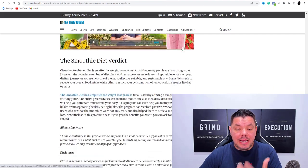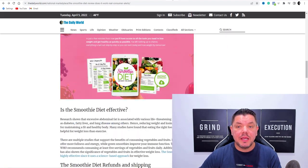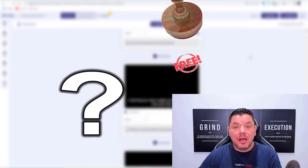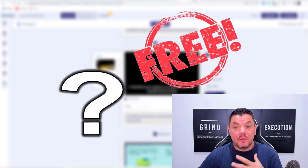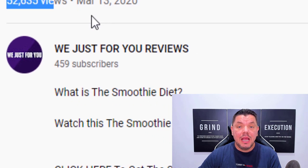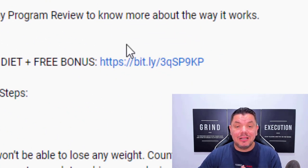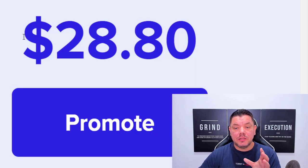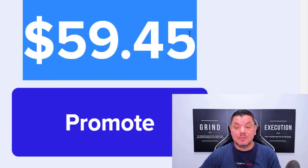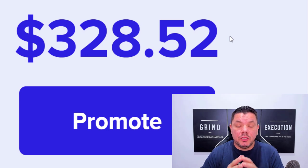On this video today, I want to show you how you can get a very simple article just like this one over here, plug it into a software like this one over here that is 100% free. From there, I'm going to show you how you can get tens of thousands of views with a link inside this video.